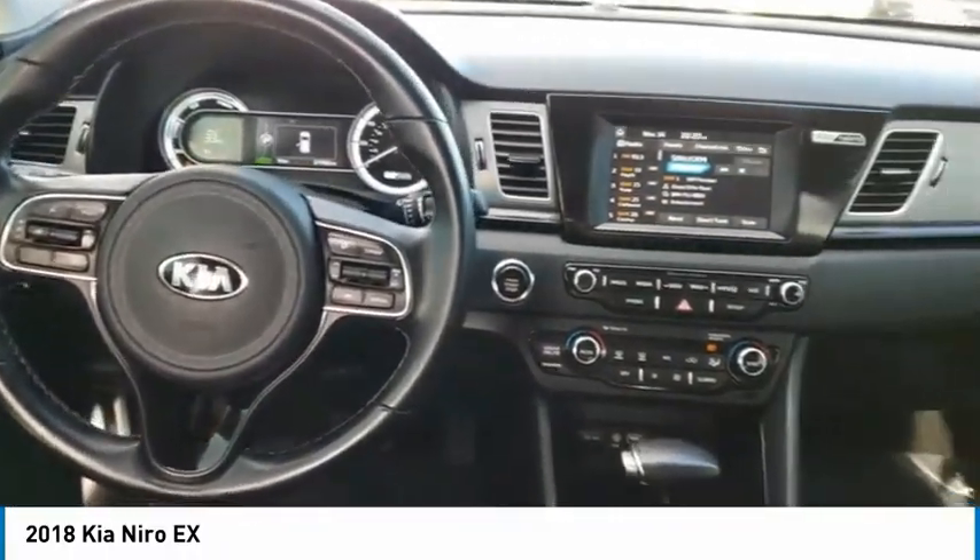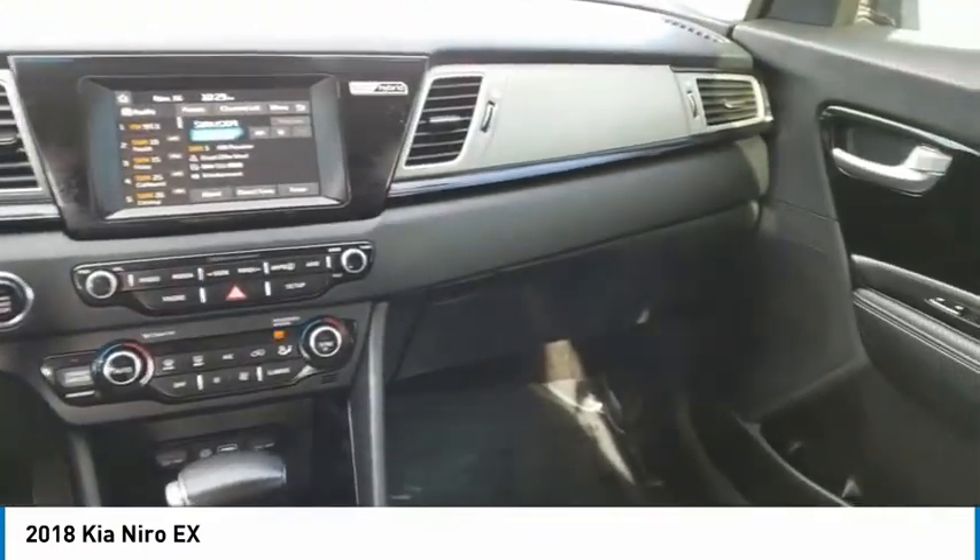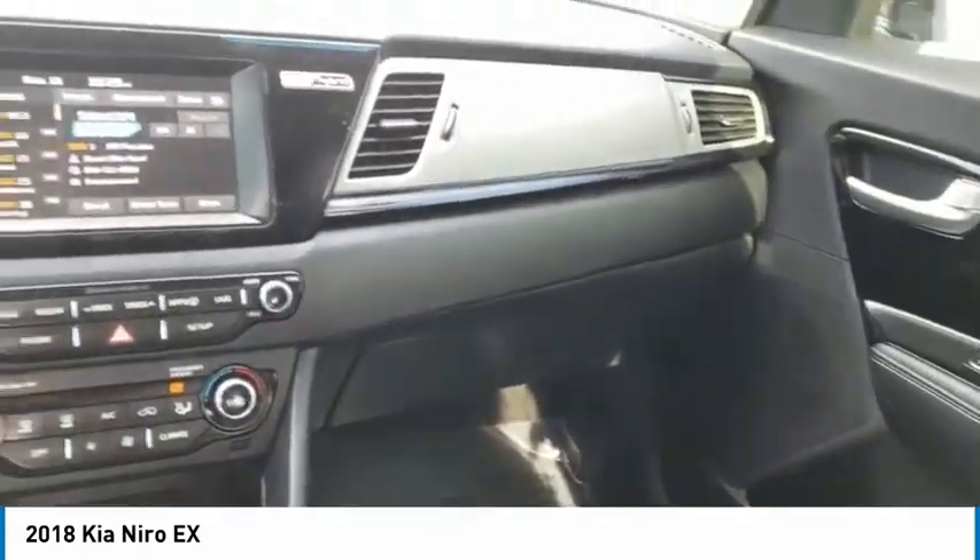This vehicle has less than 30,000 miles. Here are some of this vehicle's great options: tire pressure monitor,